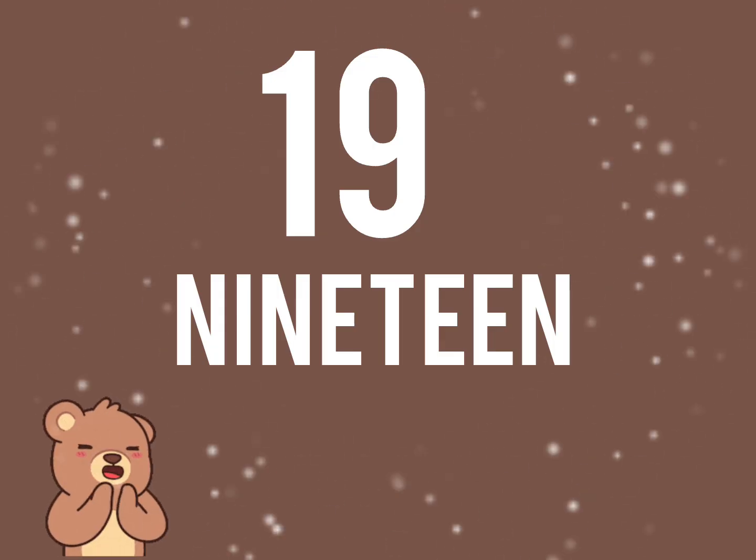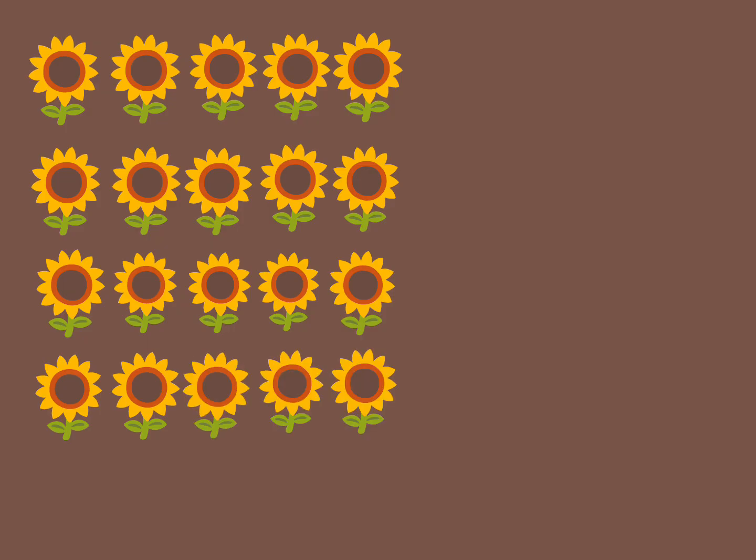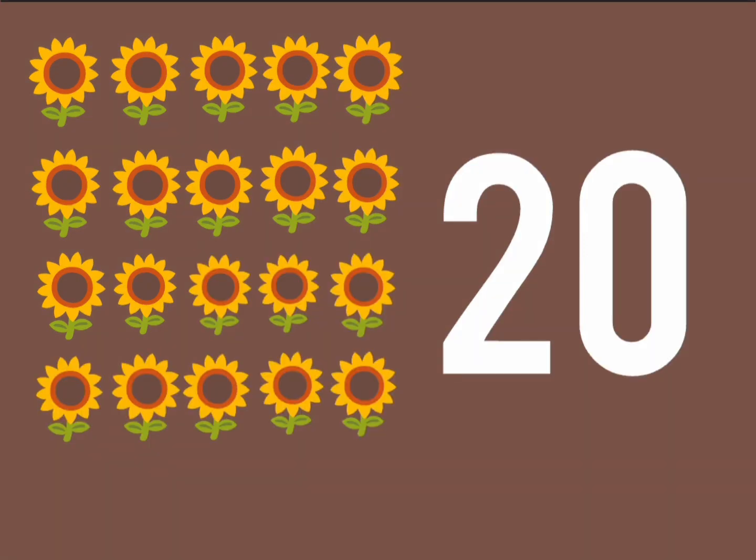Very good children. Next, let us count the number of flowers. 1, 2, 3, 4, 5, 6, 7, 8, 9, 10, 11, 12, 13, 14, 15, 16, 17, 18, 19, 20. There are 20 flowers.